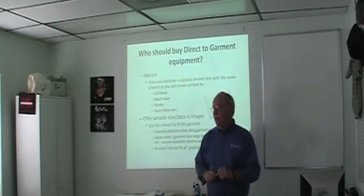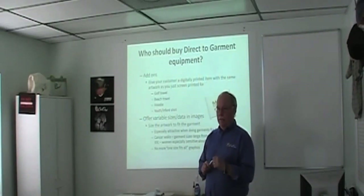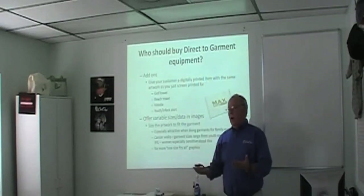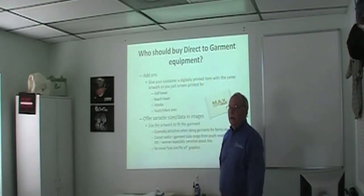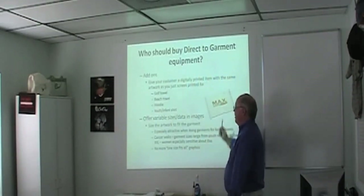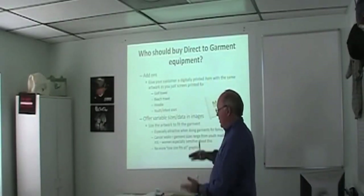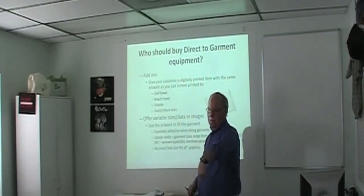Add-ons are a great opportunity. Screen printers and direct-to-garment operators are good at producing things but often bad at selling them. DTG makes it easy to sell add-ons to a captive audience. You just printed 288 shirts for a customer — when he picks them up, hand him a golf towel with the same logo, or a little infant shirt if he just had a baby. The easiest person to sell to is someone you already have a relationship with. Do add-ons to existing orders: a tote bag with the logo, and inside it put a sample digital shirt to show the fill-in option.